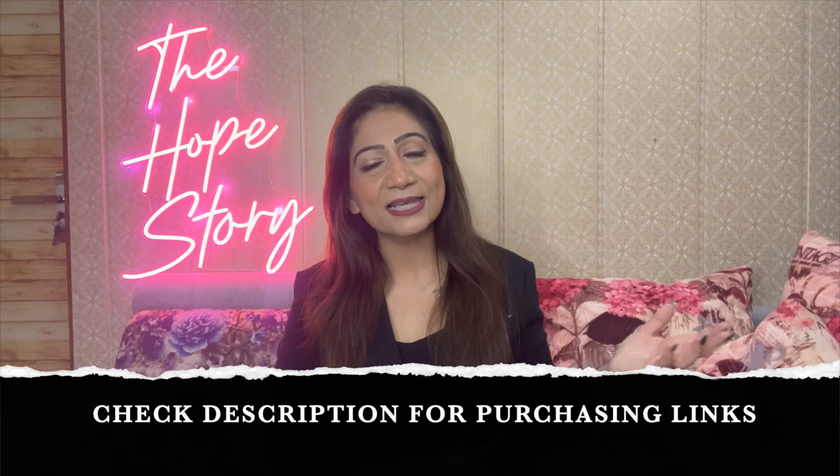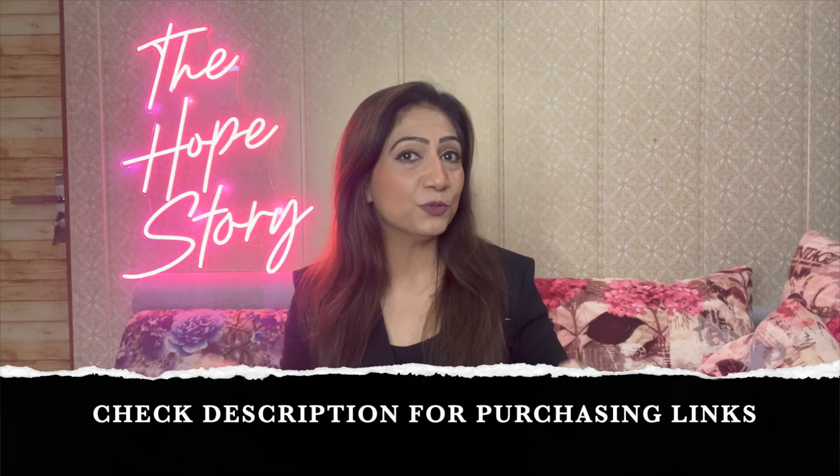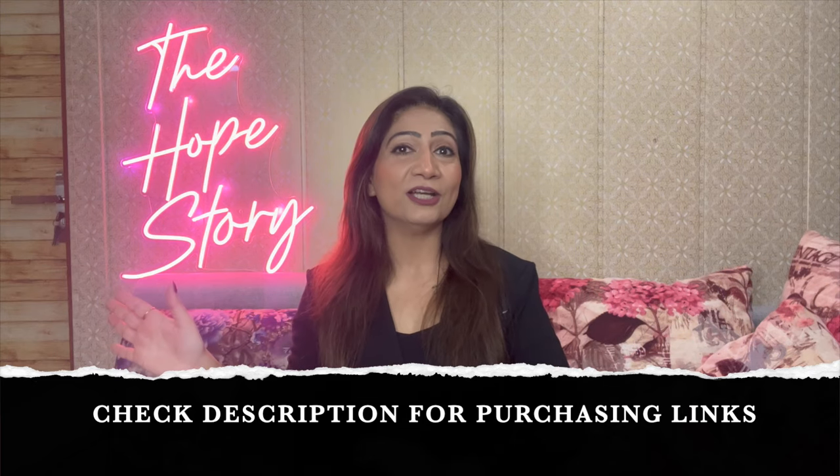I hope today's video helps you do good winter shopping on Amazon. You can find links to all these shrugs and ponchos in the description box, so you can go directly to the product. I suggest that before buying anything, read the customer reviews carefully. I keep a lot of attention to only include good products in my haul, but still you should check customer reviews. For some styling inspiration, follow me on Instagram — my handle is thehopestoryofficial. If you liked the video, please give a like and subscribe to my channel.